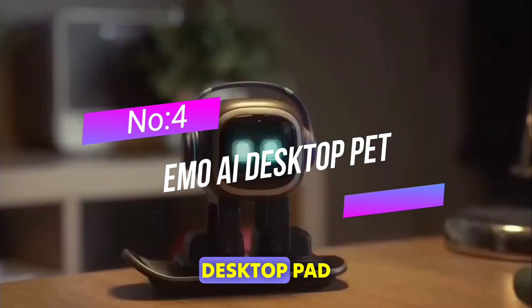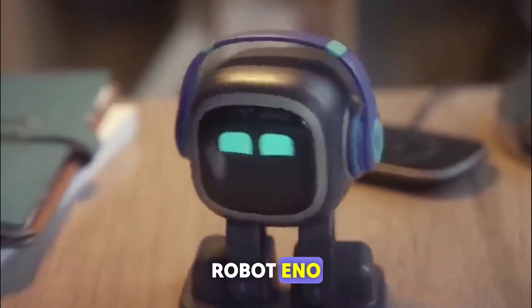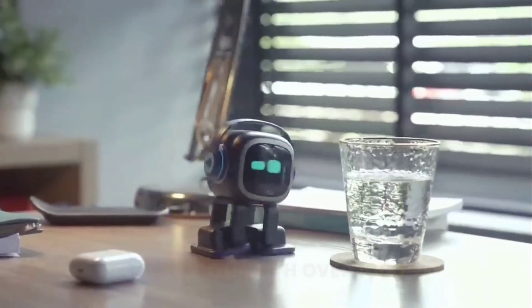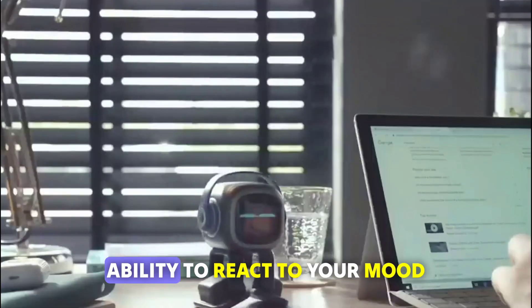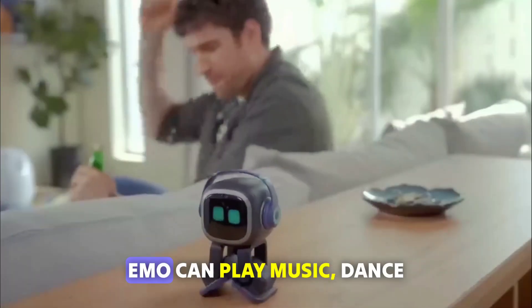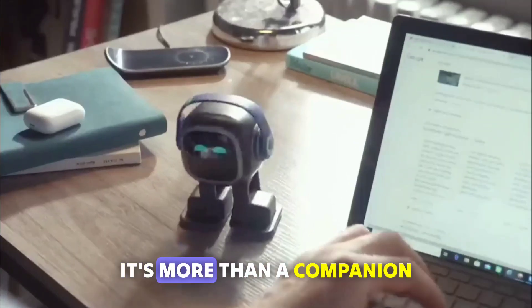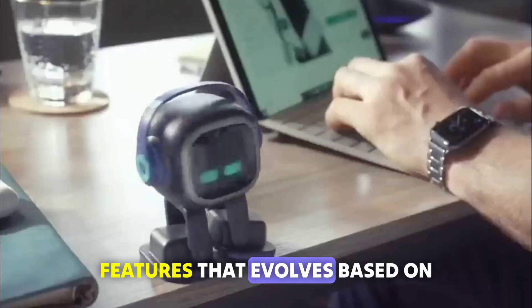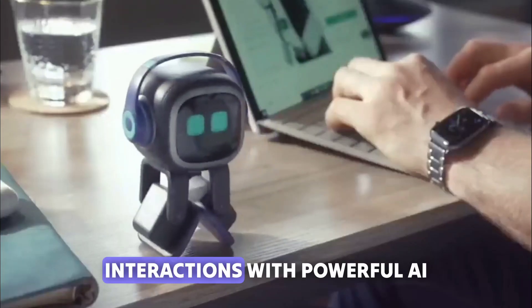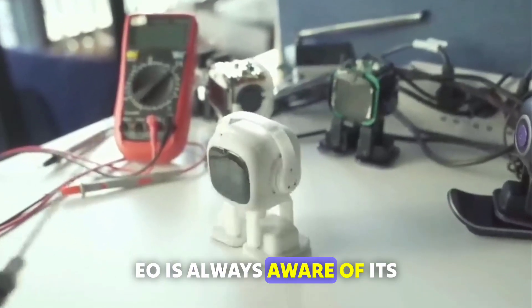Number 4: Emo AI Desktop Pet. Introducing Emo, the new generation of AI robot with over 1,000 facial movements and the ability to react to your mood. Emo can play music, dance, suggest online games, and even make decisions. It's more than a companion — it's like a pet with advanced features that evolves based on your surroundings and interactions. With powerful AI and sensors, Emo is always aware of its environment.